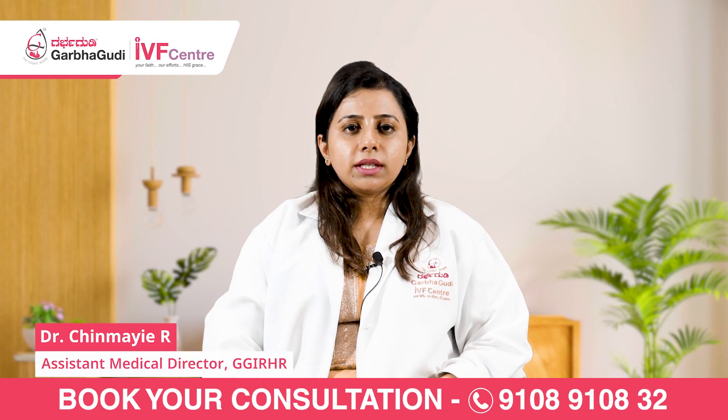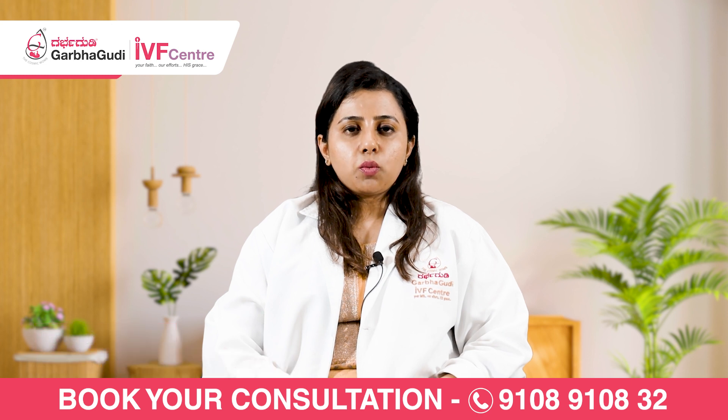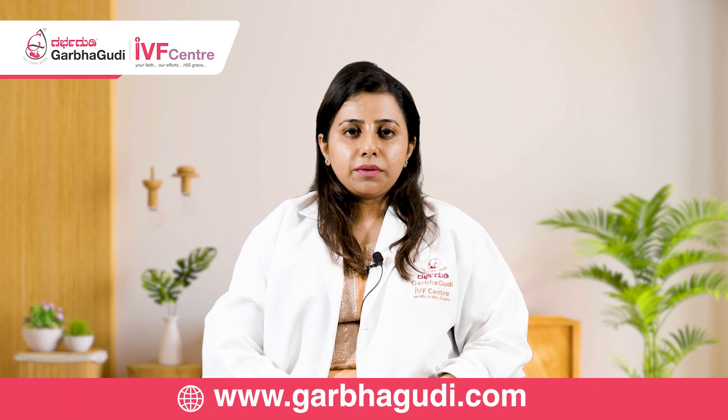Hi, I am Dr. Chinmayee, Consultant at Garbogodi IVF Centre. Today's session, I will be talking about what is IVF and how IVF is being done.